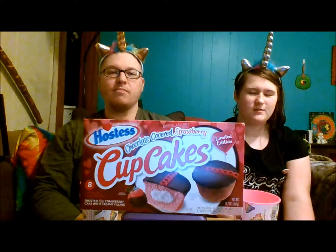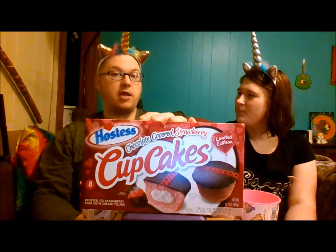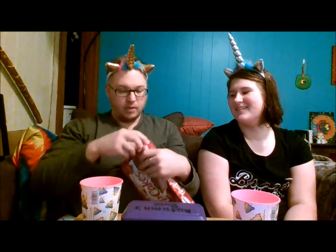Hey fantastic friends, welcome back to another video! Today is going to be a delicious day. We have Hostess cupcakes — these are chocolate covered strawberry. Valentine's is coming up, love is in the air! Hostess wants you to buy this to give to your sweetie. I saw these in the store — I think it was Walmart, might have been Kroger. It's obviously for Valentine's, hearts all over it, and it is limited edition. I'm gonna open it up.